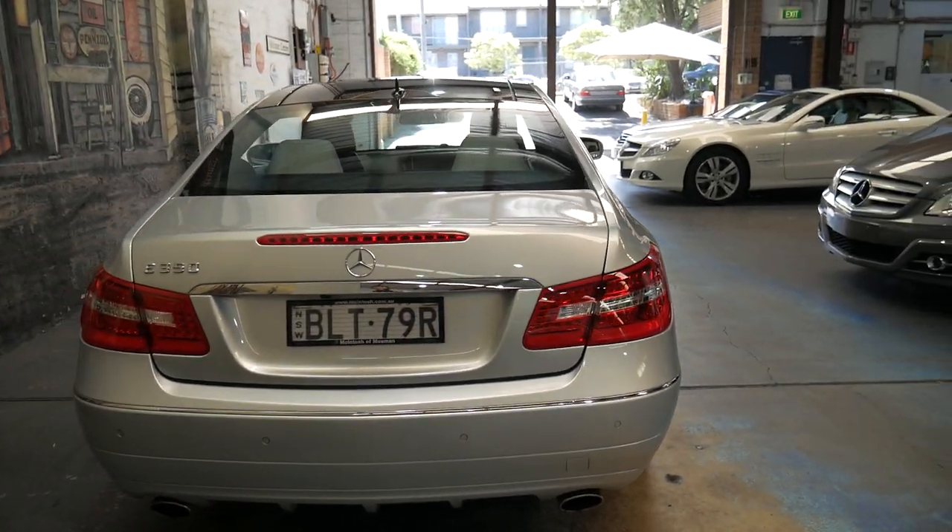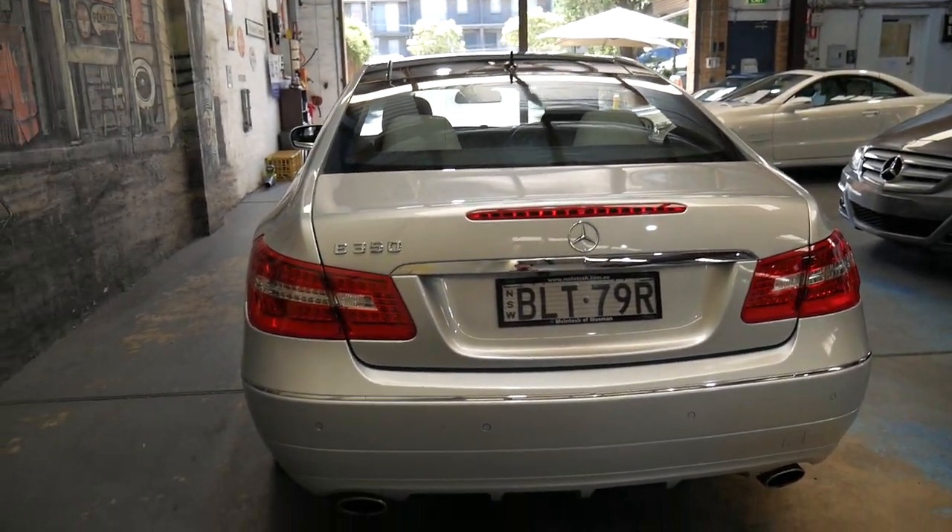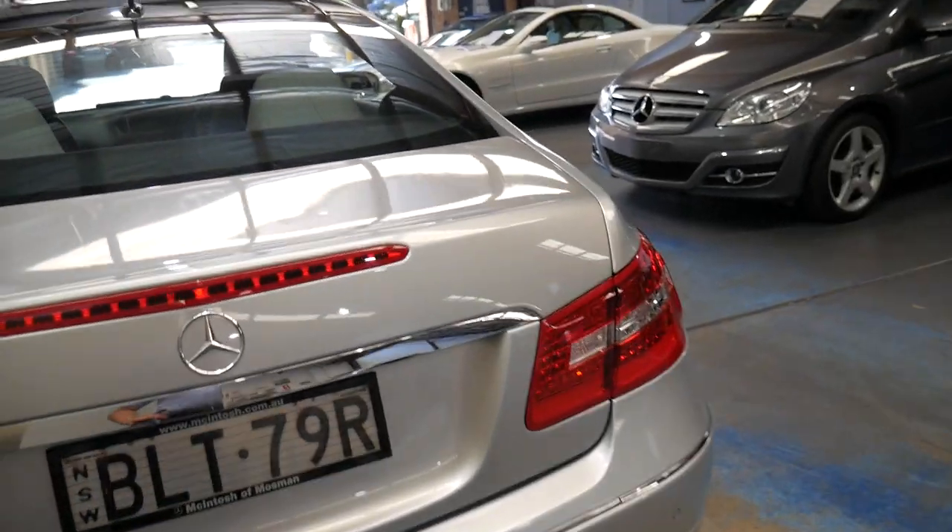To be able to buy this car now for around $30,000 with 69,000 kilometres is very good buying indeed.